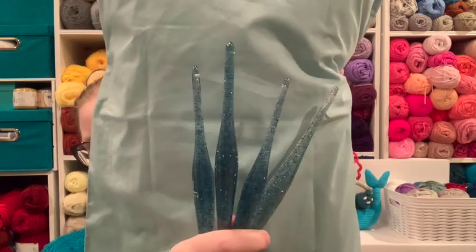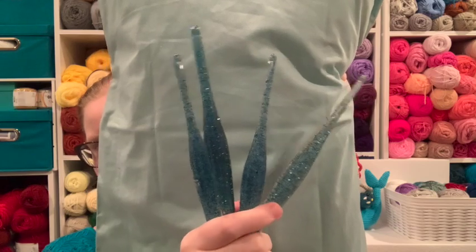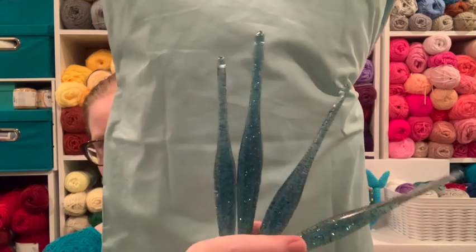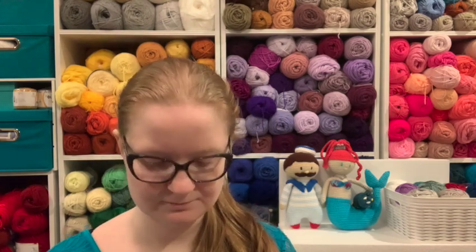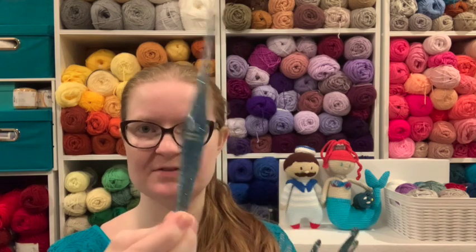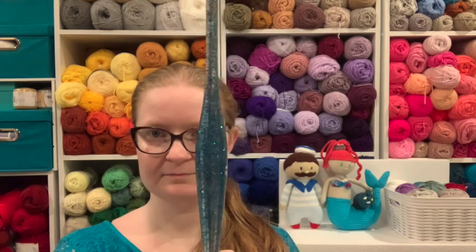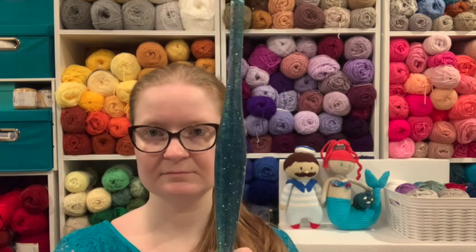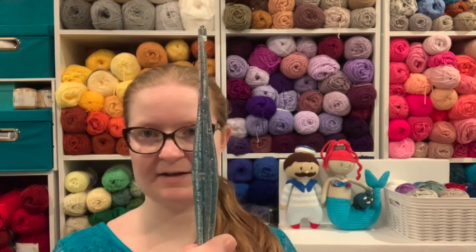Here are the teal glitter hooks — they are all different. Isn't that amazing? You can see more blue now. Look at that — this one is almost completely clear with just a little bit of glitter, and this one right here is completely full of glitter. It's so crazy that the same hook, because it's hand-poured, they're all different. I got an H which is a 5, a J which is a 6, an L which is a 7, and a 5.5.